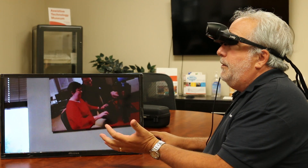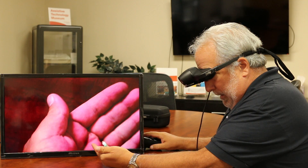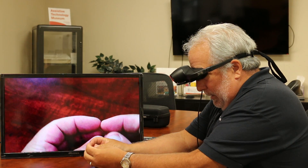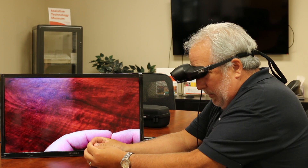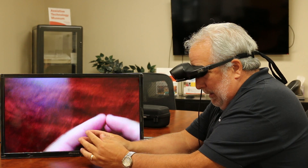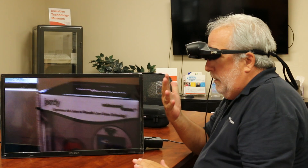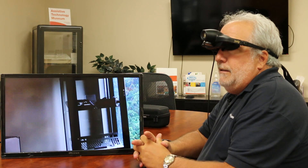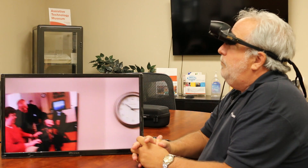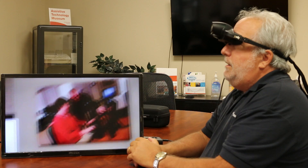It's also good for close-up work. I have several persons who — you can see my hand there — they can thread a needle with it, do cross stitching, sewing. I have one gentleman who's a computer repairman and he can actually see the circuit boards and repairs them. Anything that you need close-up work with, this will handle it. Or anything in the distance — like a student wanting to see the blackboard, or somebody taking it into a McDonald's wanting to see the menu board — they can look up and see it.